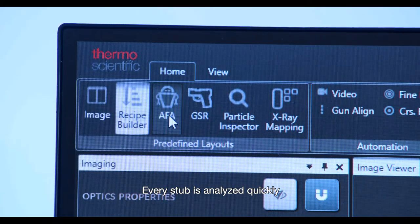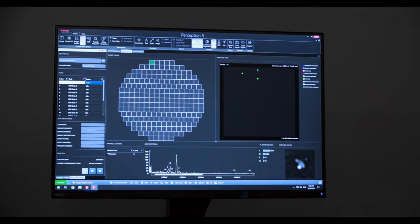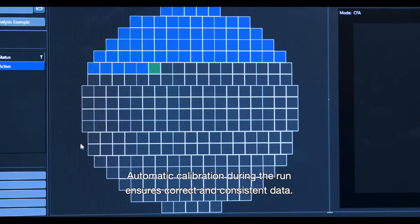Every stub is analyzed quickly, and with the integrated EDX, GSR particles can be detected in the blink of an eye. Automatic calibration during the run ensures correct and consistent data.